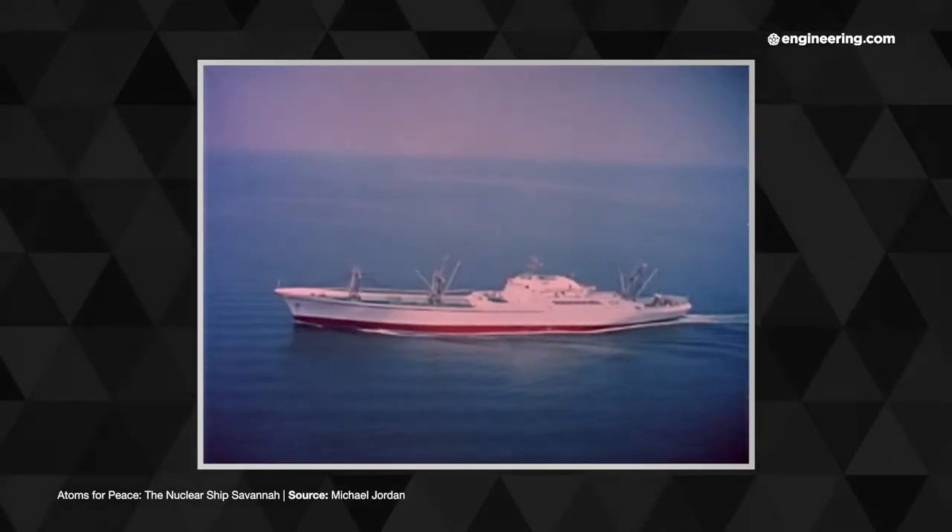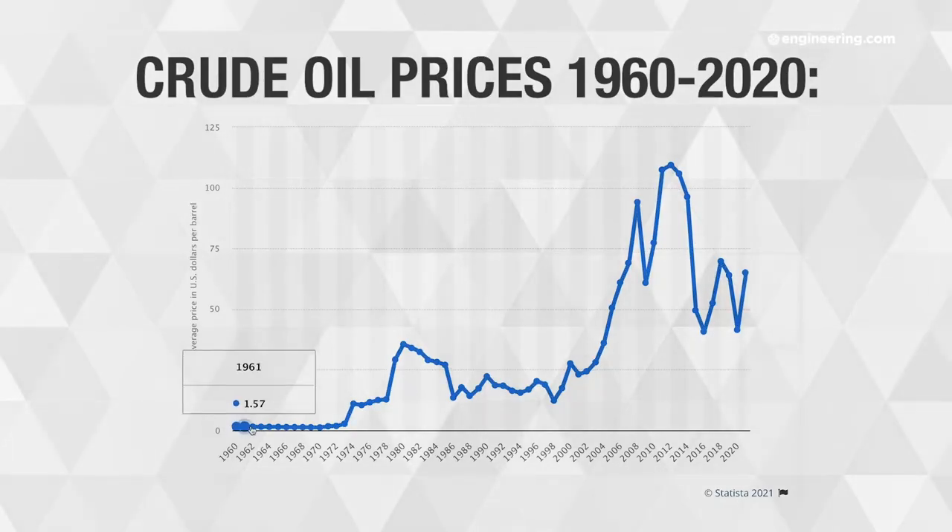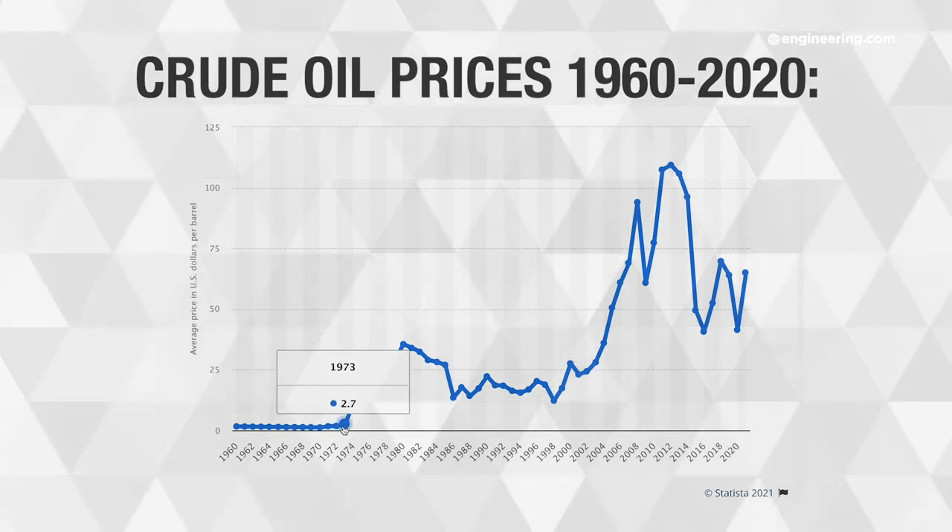What she couldn't do, however, was beat the economics of crude oil pricing circa 1972. $2 a barrel oil made bunker fuels dirt cheap, and with a limited commercial supply of reactor components, fuels, and personnel, civilian atomic ship propulsion lapsed into obscurity.